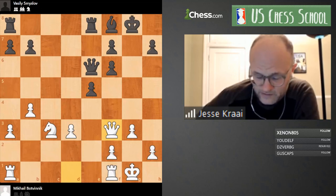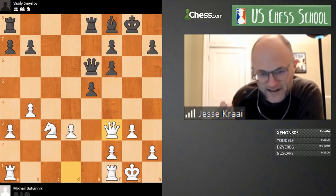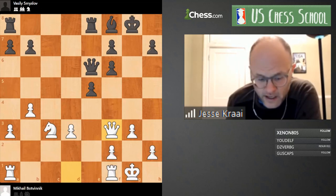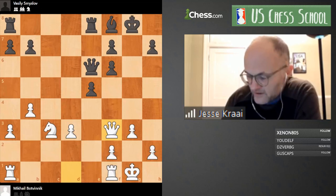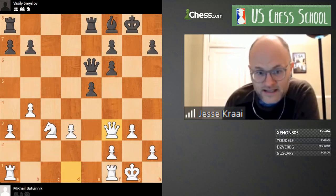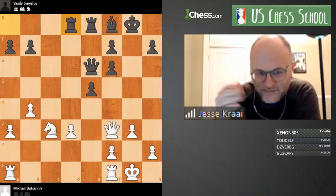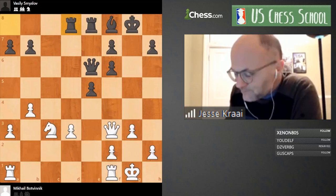Botvinnik himself I would call a dogmatist — he didn't really ever change his mind about anything, whether it was chess or politics. A lot of his analysis doesn't feel as fresh as I'd like, but it really does form the bedrock of that school. And as a joke that's also very true: if you ever want to ask what Botvinnik believes, it's the exact opposite of everything Greg Shahade believes. This is the position — Rook a-d8, White to move — what do you think?